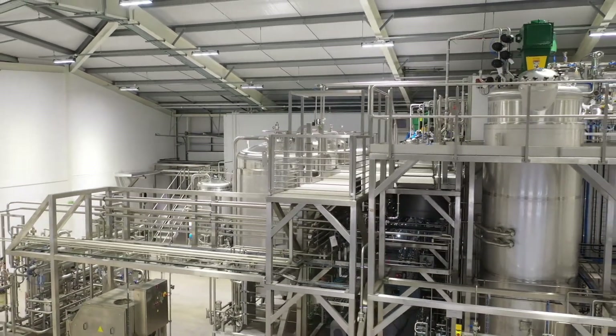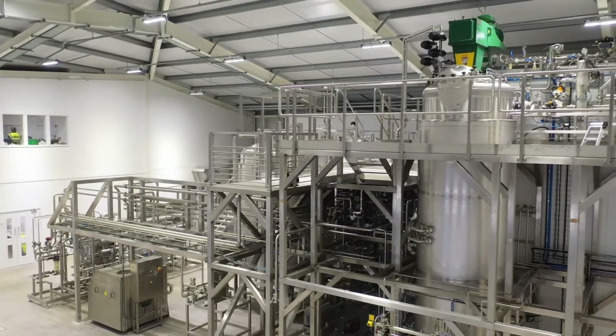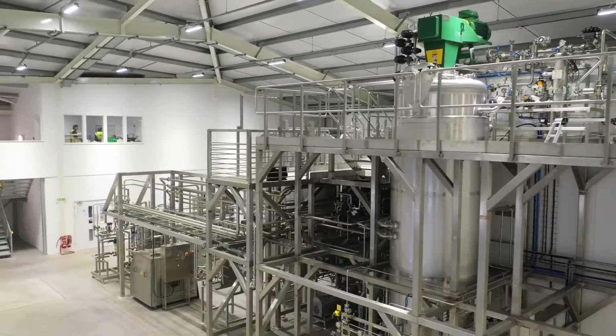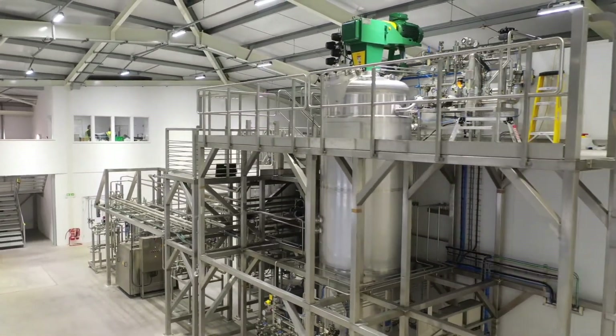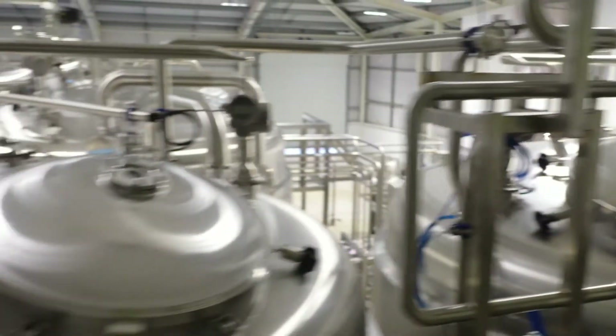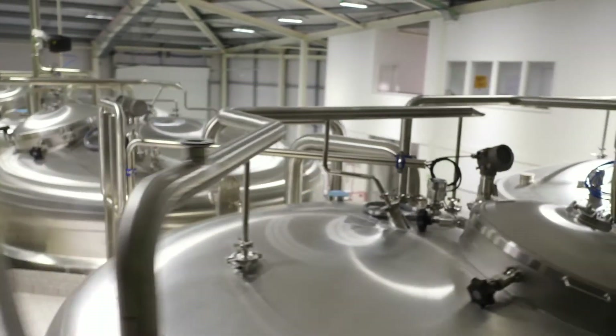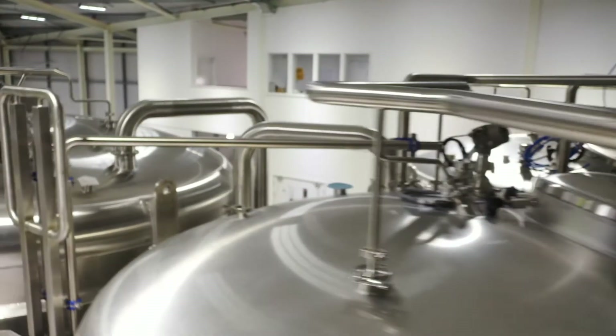Our new production facility includes one 10,000 litre and two 750 litre fermenters, with full downstream processing to produce a purified protein. Our facility can operate both as an enzyme production facility for a specialised enzyme or as a pilot plant to act as an intermediate scale before scaling up at one of our production partners.